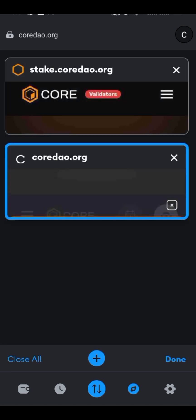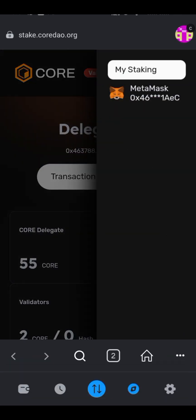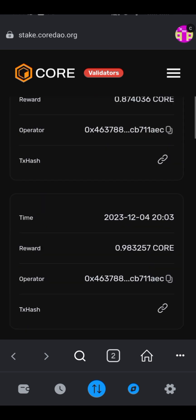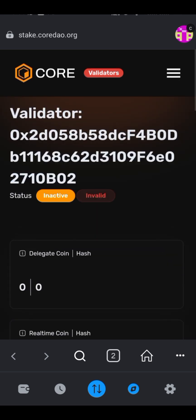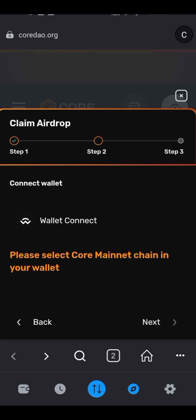Let's go to the delegation page where we are actually delegating CORE to validators. Here you can see my staking — this is actually responding, the tabs are active and working. If I click any tab you can see the tabs are working fine, contrasting with the claim page.